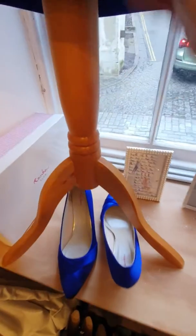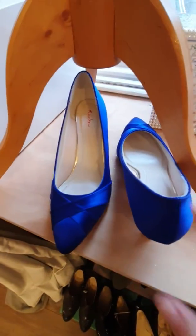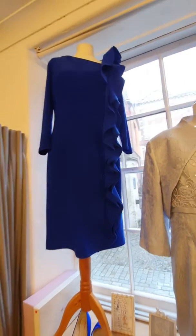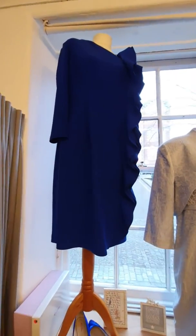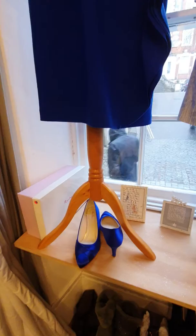I'll just zoom in on the shoes while I turn my lovely dress around. The shoe is a beautiful satin — they're barely worn and they're a size six, they are £32. This is a beautiful Joseph Ribkoff dress with a nice ruffle down the front — really lovely for a wedding, nice electric blue color.